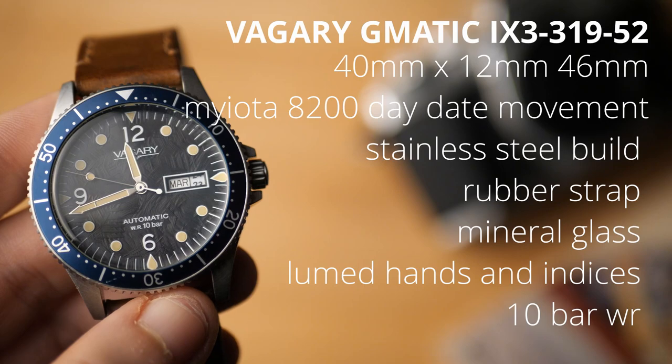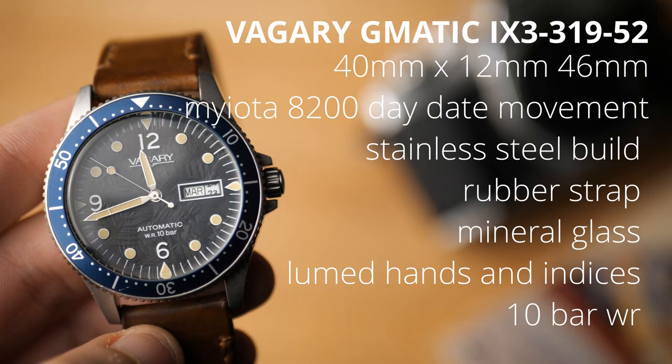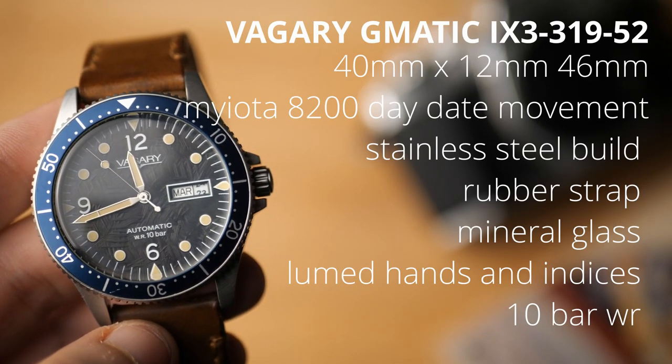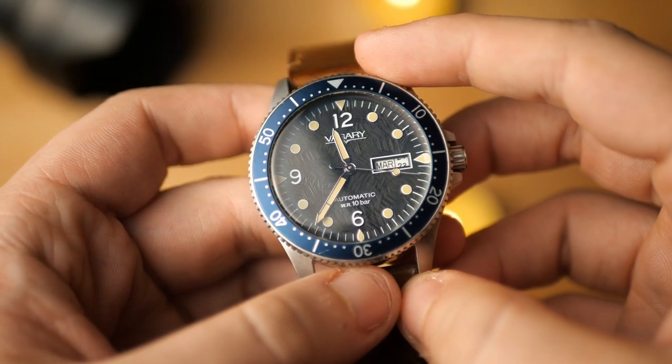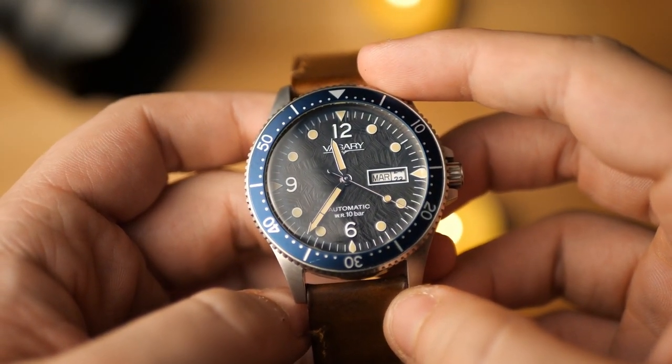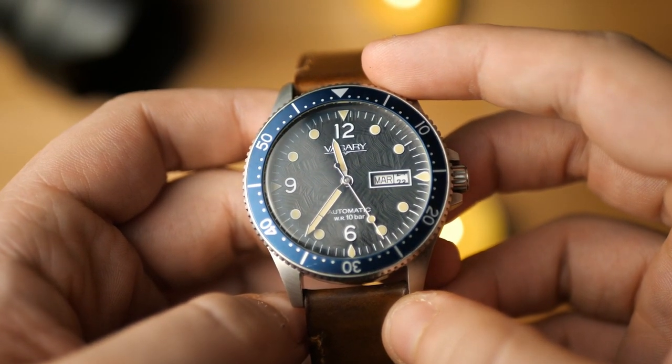The other example I've got for you today is the Vagary G-Matic. Vagary probably doesn't tell you a whole lot as a name, but Citizen probably does — because this is a sister brand of Citizen. I love Citizen; my first serious watch when I was a kid was a Citizen. But I don't really like their designs, so this is a great solution. Citizen designs tend to be bigger, pretty ubiquitous, masculine, and very sporty — almost only sporty.